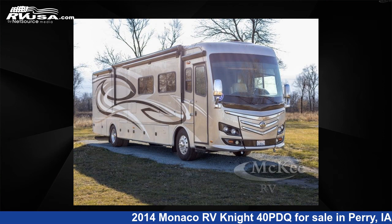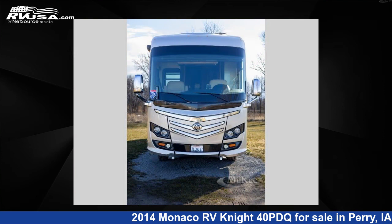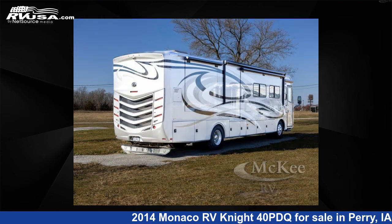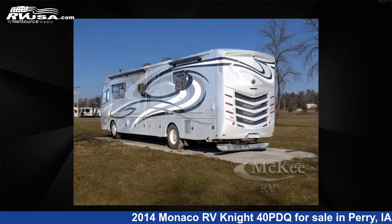This 2014 Monaco RV Night 40PDQ is a Class A RV. It is located in Perry, Iowa, 50220 and is offered for sale by McKee RV. Click the link in the video description to visit RVUSA.com and see more photos as well as the current price.